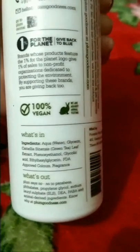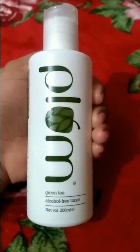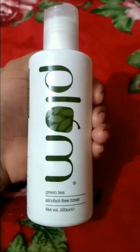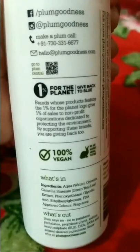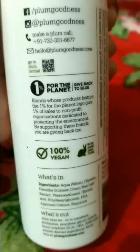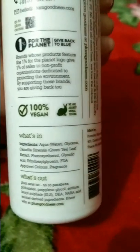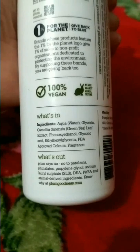It claims to tighten pores and control blemishes and acne. It is free of parabens. After cleansing and washing your face, take a cotton pad, pour out a small quantity of it, and rub the cotton pad across your face. This toner fills the pores so that when you apply moisturizer it does not go into the pores — that's what a toner does.